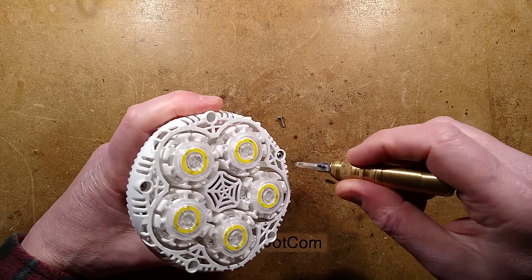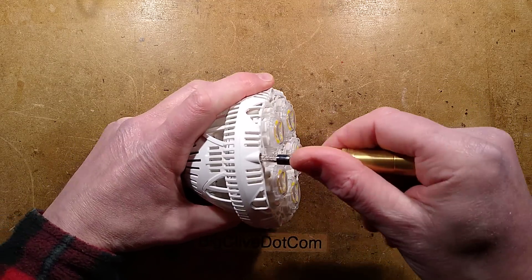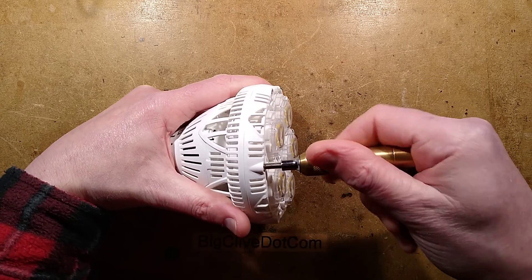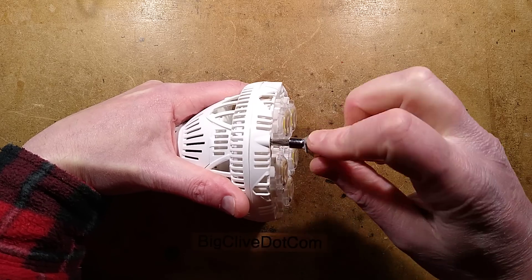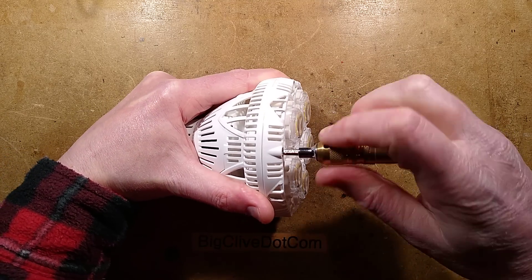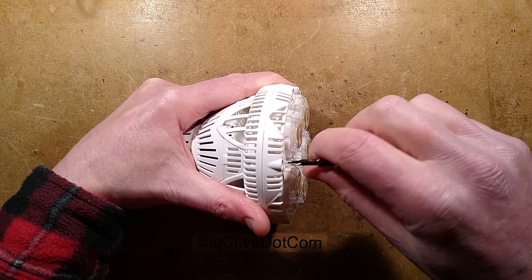For some bizarre reason — and this is not the first time it's happened with this company — I don't know if it's a deliberate stunt or just a glitch in their ordering system, but I ordered one of these and two arrived. Am I getting special preferential treatment? I was going to say special treatment, then preferential, and I mixed the two — special preferential treatment. It's a good word, I like it.